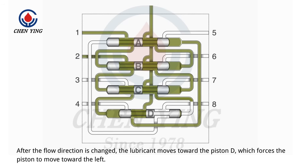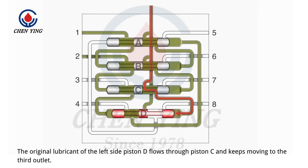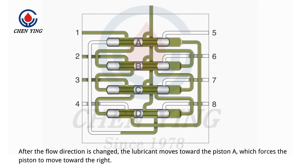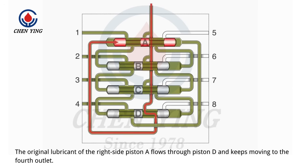After the flow direction is changed, the lubricant moves toward piston D, which forces the piston to move toward the left. The original lubricant of the left side piston D flows through piston C and keeps moving to the third outlet. After the flow direction is changed, the lubricant moves toward piston A, which forces the piston to move toward the right. The original lubricant of the right side piston A flows through piston D and keeps moving to the fourth outlet.